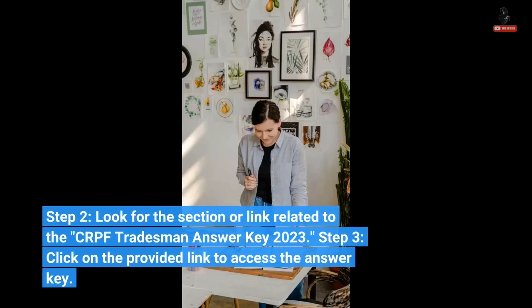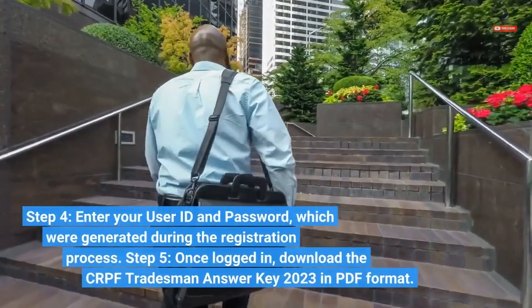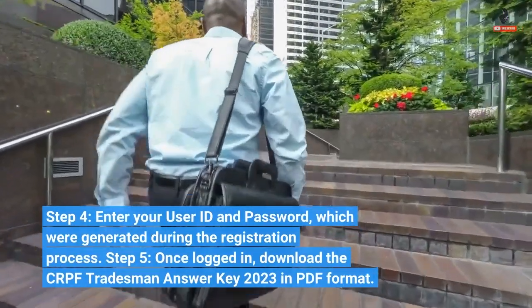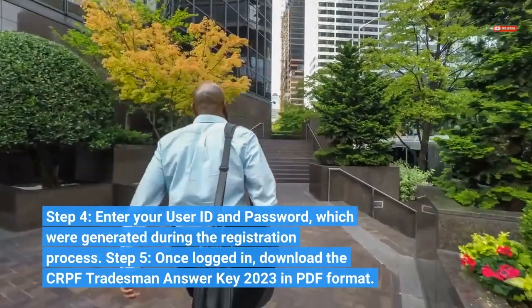Look for the section or link related to the CRPF Tradesman Answer Key 2023. Step 3: Click on the provided link to access the answer key. Step 4: Enter your user ID and password, which were generated during the registration process.